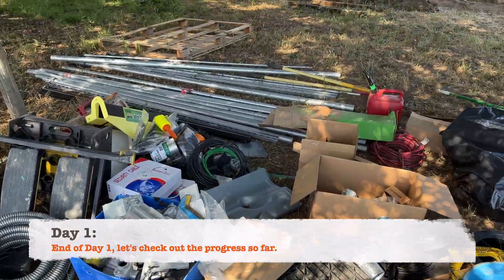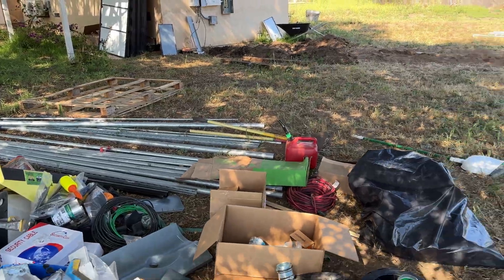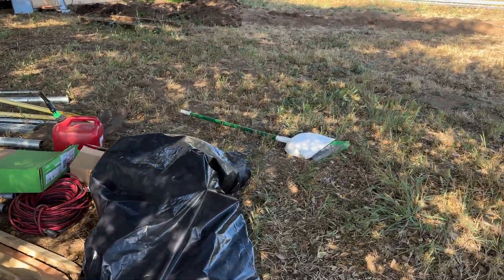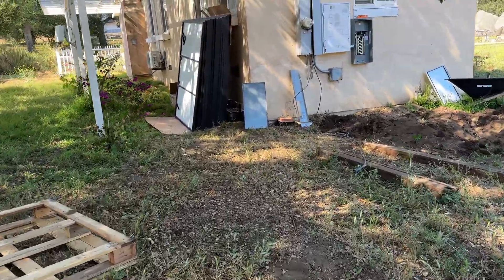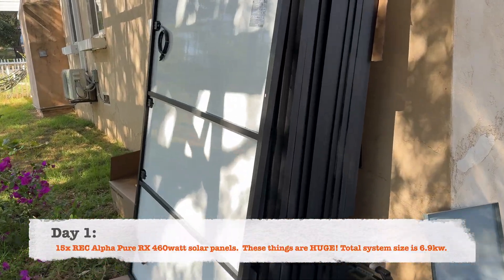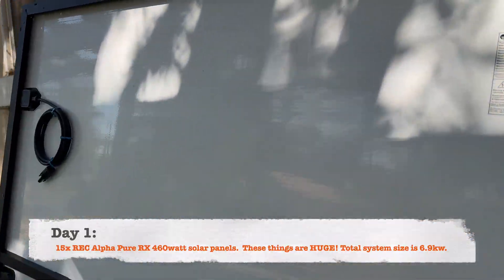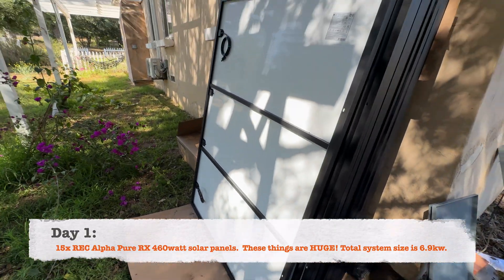Day one is over. Day one was all the digging, trenching. Looks like they got the panel sitting right here. These are the REC Alpha 460-something panels. These things are huge, they're massive.